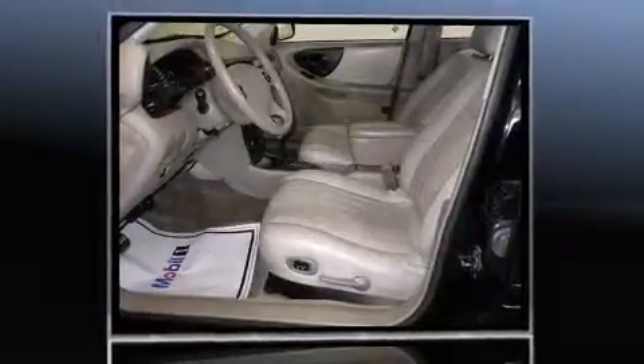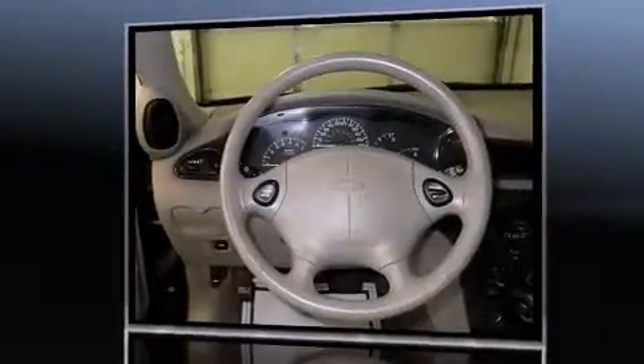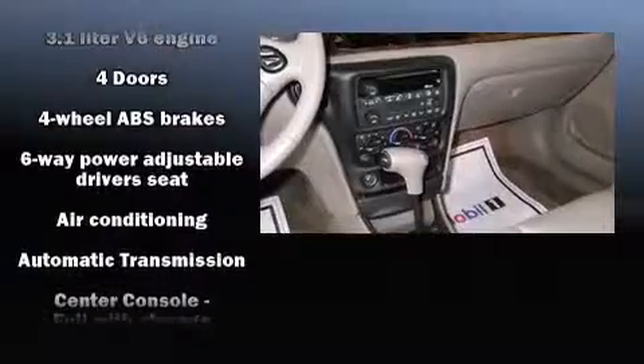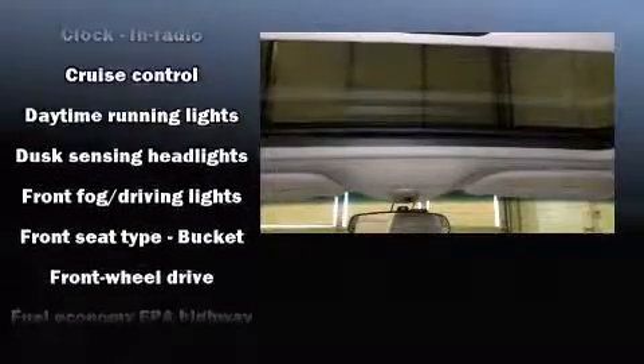All of the premium features expected of a Chevrolet are offered, including variably intermittent wipers, front fog lights, and one-touch window functionality. Enjoy your favorite music via the stereo system, which includes a CD player with AM-FM radio and four well-positioned speakers.